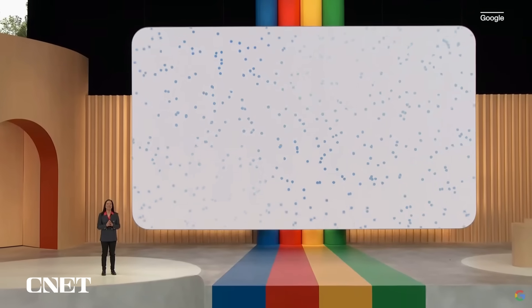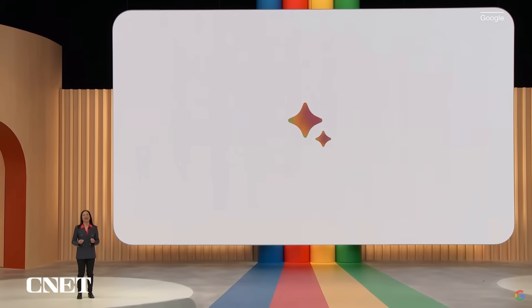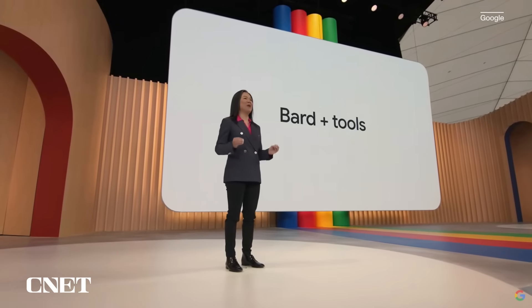We launched BARD as a limited access experiment on a lightweight large language model to get feedback and iterate. And I'm excited to announce that new tools are coming to BARD.